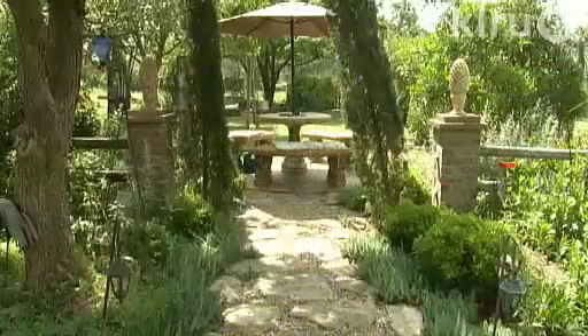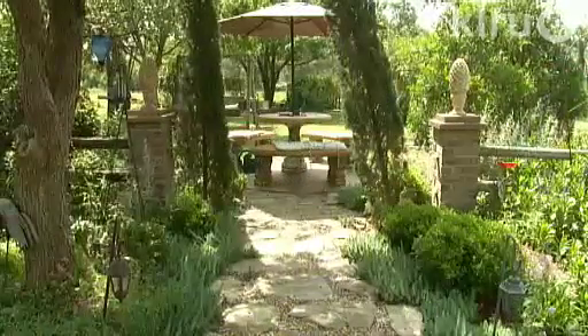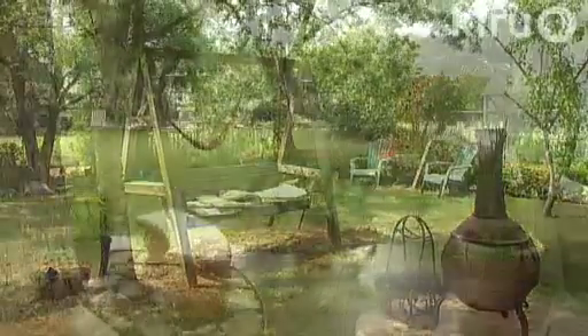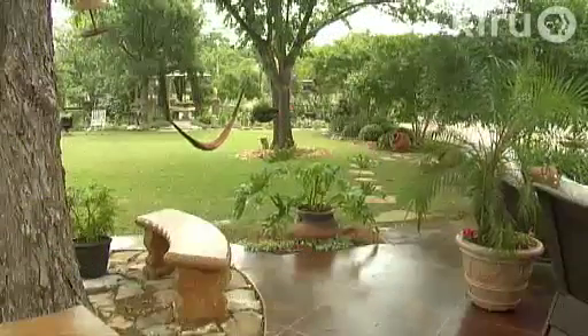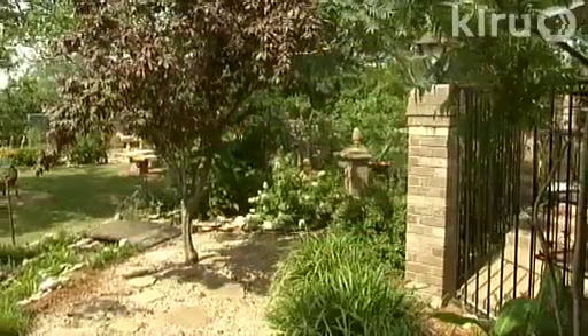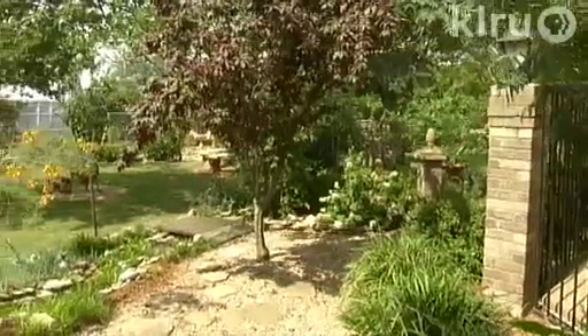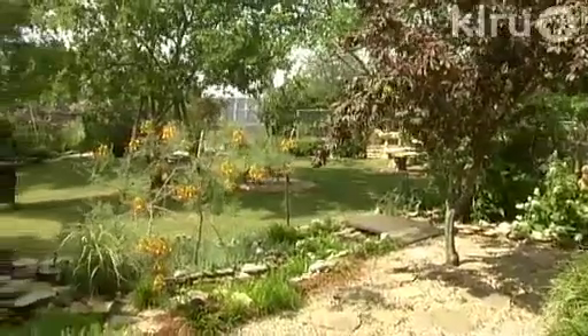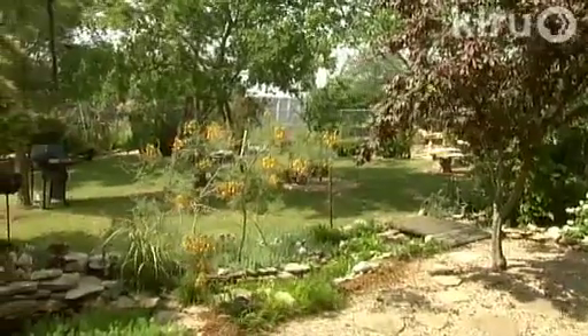Yeah, a different location for different functions. This is really casual — if you're barbecuing, just like the patio over there is more formal. And this is where you just kind of sit around and you don't have to worry about barbecuing just down that pit there, and you've got the one at the pool. It's all different.